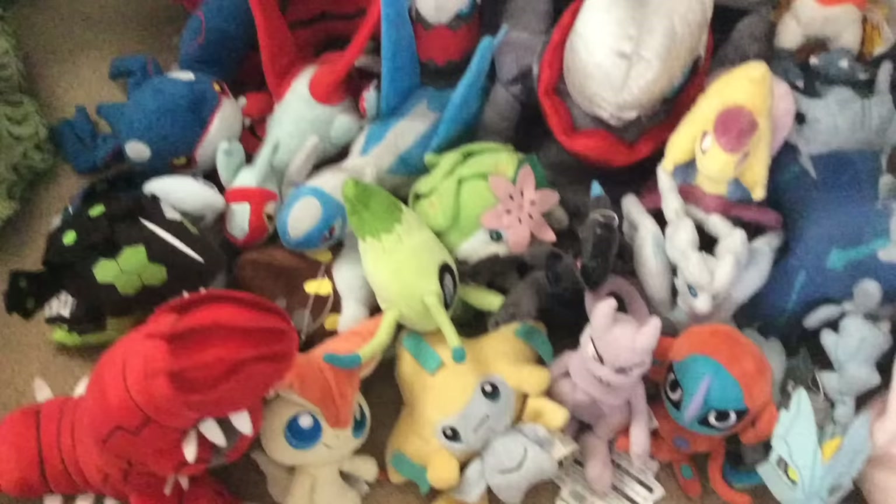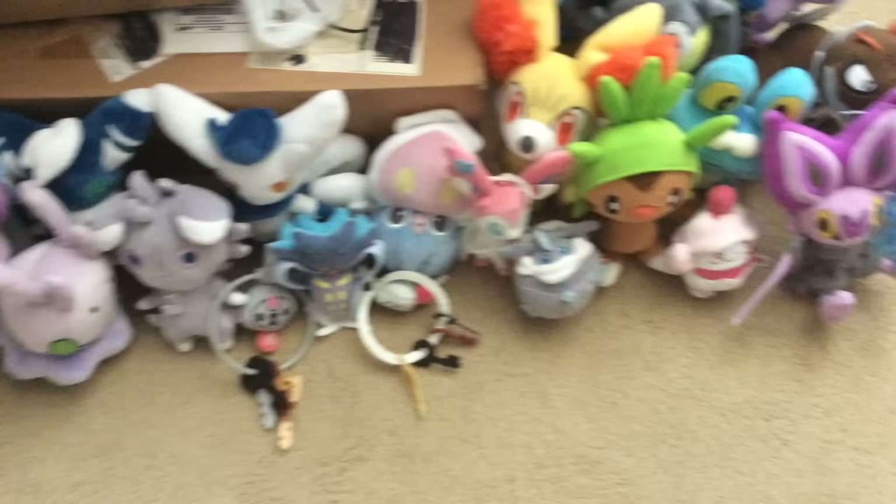So these are all of my legendary Pokémon. I don't have the legendary beasts, and I don't have Gen 7 — well, besides Volcanion, but I think he's more Gen 6 honestly. And here is a look at the rest of my Pokémon plush collection.